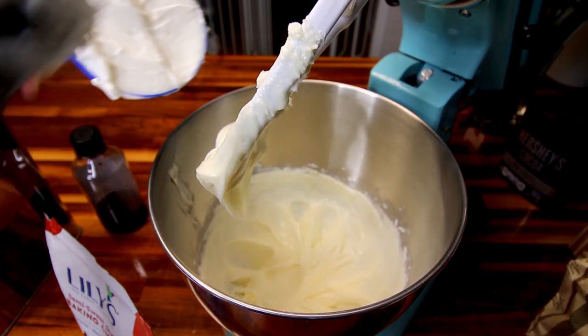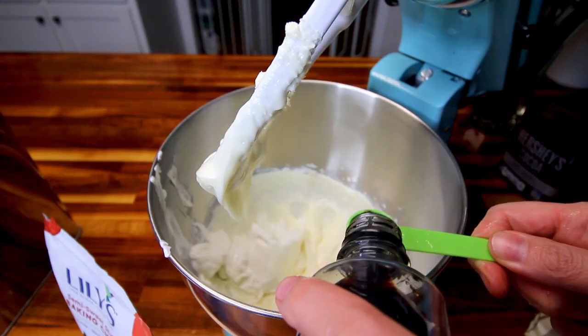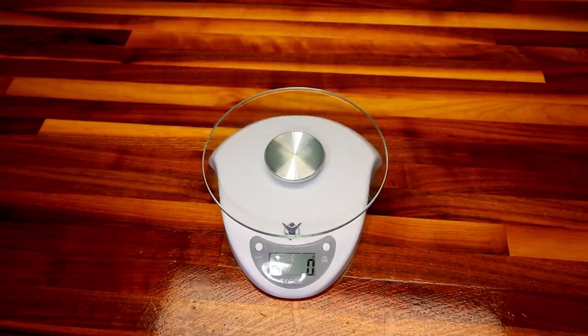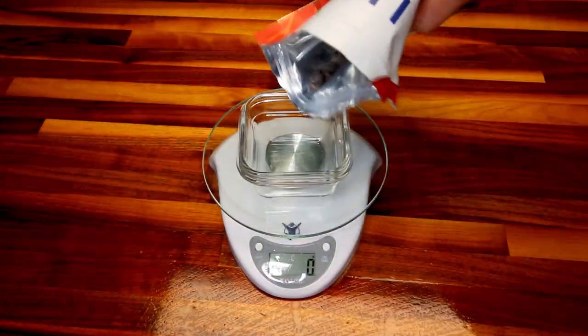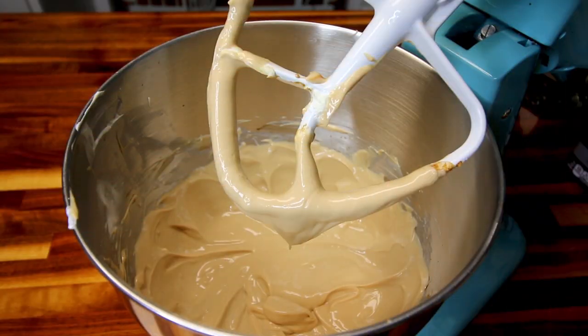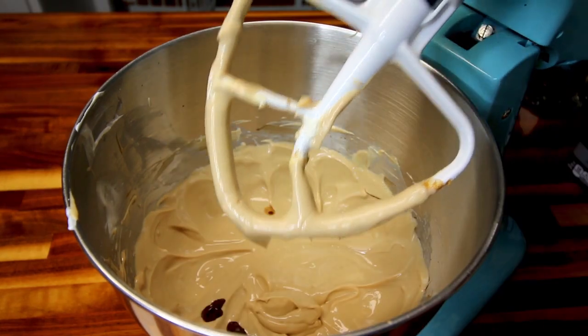Now I'm going to add in my three quarter cup Greek yogurt, my teaspoon vanilla, my coffee mixture, and then mix all that together really well. While that is mixing together, I'm going to go ahead and weigh out a serving of these chocolate chips, which is 14 grams or about 30 chips. I'm going to put these in the microwave for about 15 seconds to get them melted. Back over here, I'm going to add in my chocolate and stir that in.